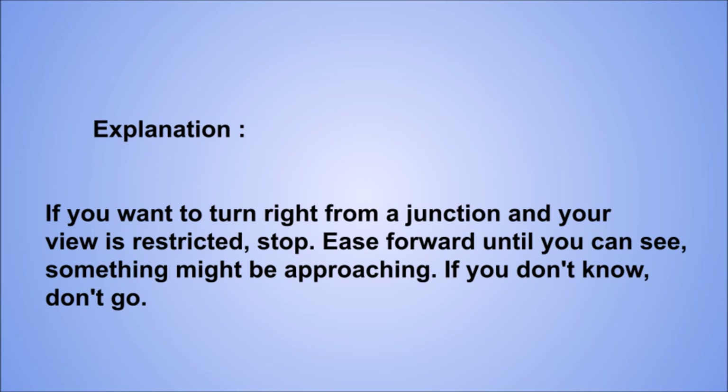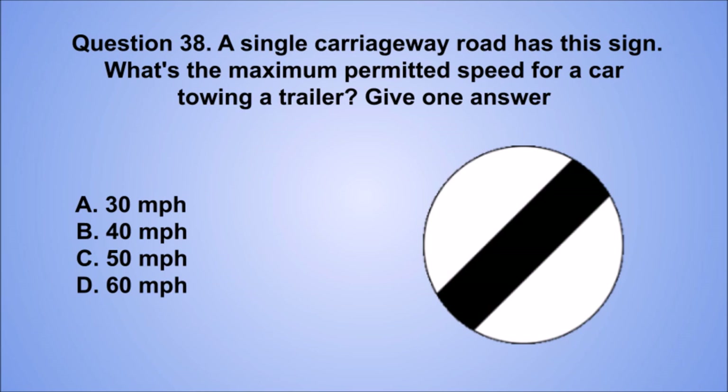Question 38. A single carriageway road has this sign. What's the maximum permitted speed for a car towing a trailer? Give one answer. A. 30 mph. B. 40 mph. C. 50 mph. D. 60 mph. The correct answer is C, 50 mph.